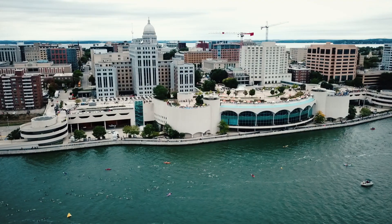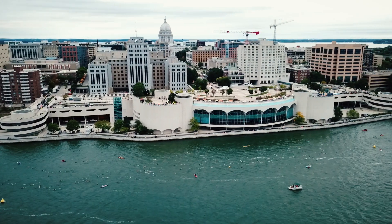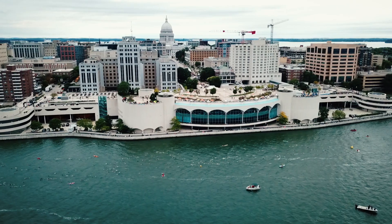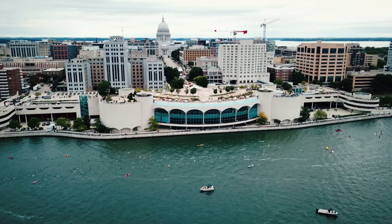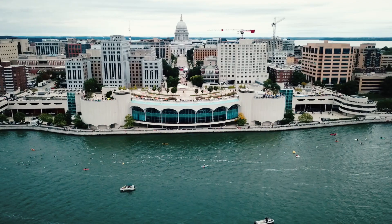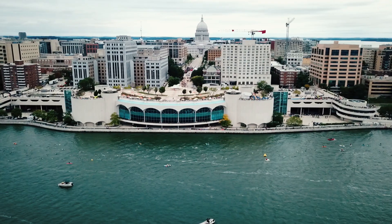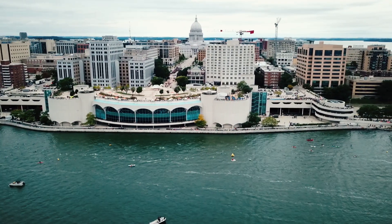Ironman Wisconsin, and I think a lot of other Ironmans, are all self-seeded — they don't do mass start anymore. I love that as a weak swimmer. I get to seed myself based on my pace. They had pace signs in increments of 10 minutes of when you expect to finish. So I seated myself for an hour 40 to an hour 50, and there was only one more group after us, the 1:50 to 2-hour group. We were one of the last ones to go into the water that day.